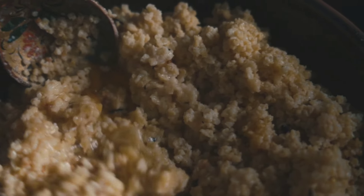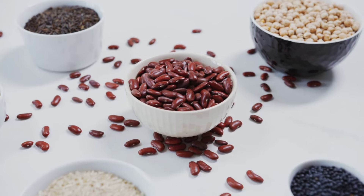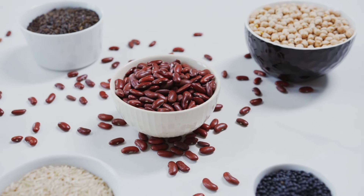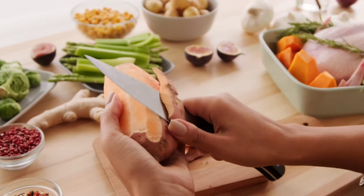A complete protein source, quinoa is also rich in fiber, making it a nutritious and filling option. Three: legumes. Beans, lentils, and chickpeas are packed with fiber and protein, helping you stay satisfied and energized. Four: sweet potatoes.